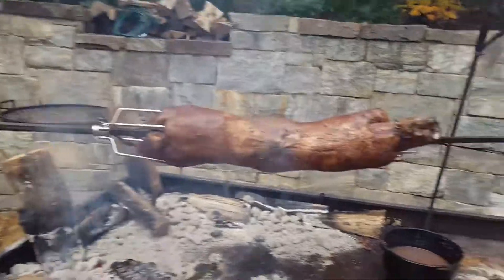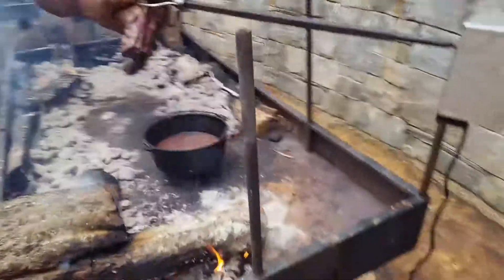We stuffed a little rosemary inside and we're basting every 15 minutes. The motor seems to be doing great. Kudu did a great job on this one.